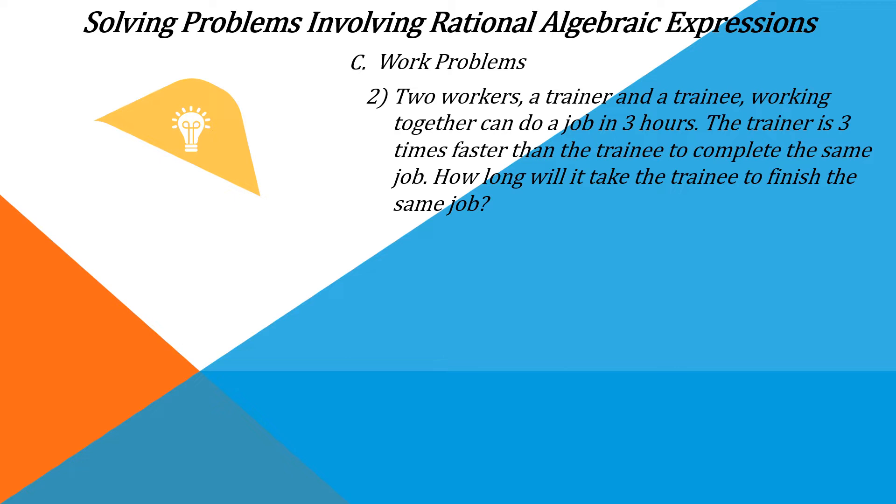Work problems — example number two. Two workers, a trainer and a trainee, working together can do a job in three hours. The trainer is three times faster than the trainee to complete the same job. How long will it take the trainee to finish the same job?